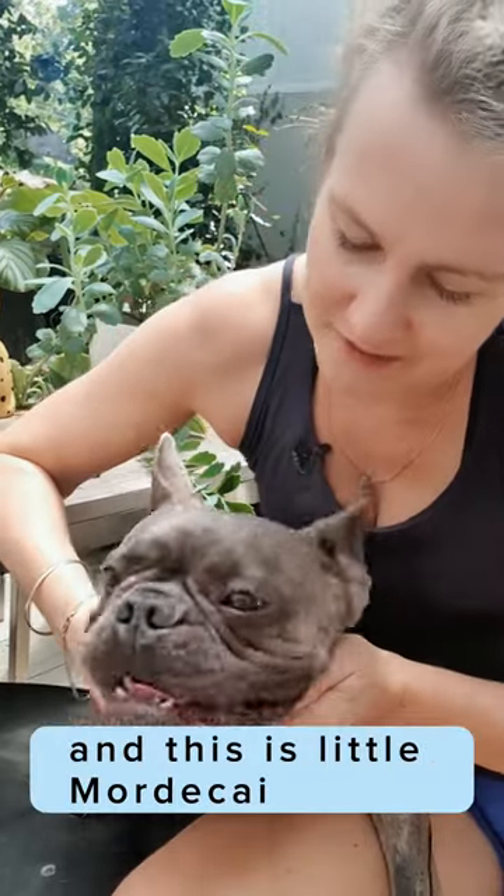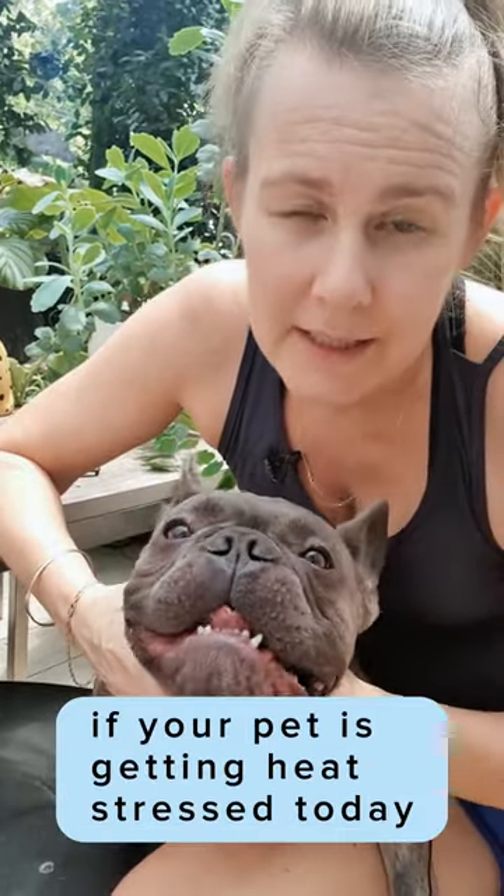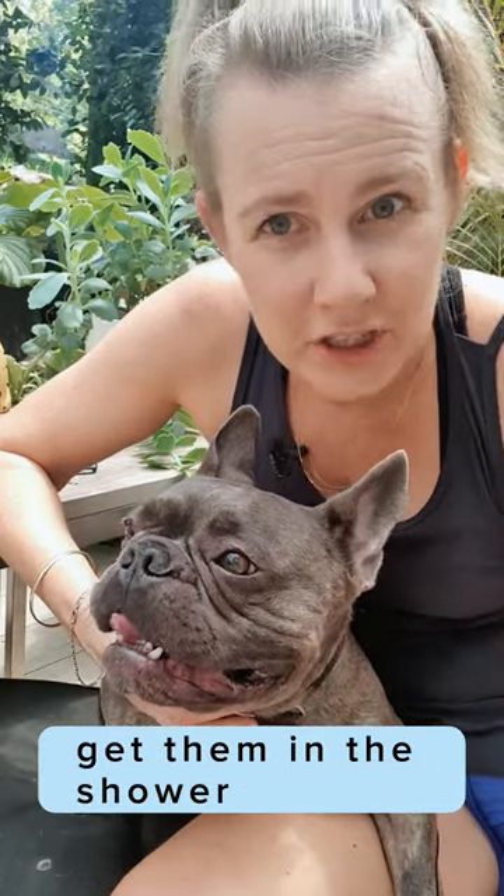Dr. Lee here from Your Vet Online, and this is Little Mordecai. If your pet is getting heat stress today, get them in the bath. Get the cold water on them, get them in the shower.